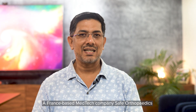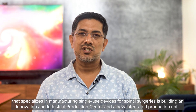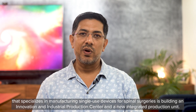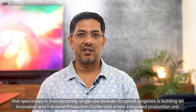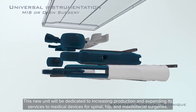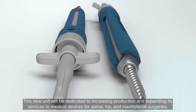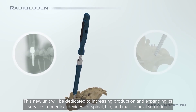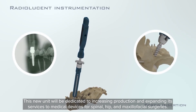A France-based medtech company, Safe Orthopedics, that specializes in manufacturing single-use devices for spinal surgeries, is building an innovation and industrial production center and a new integrated production unit. This new unit will be dedicated to increasing production and expanding its services to medical devices for spinal, hip, and maxillofacial surgeries.